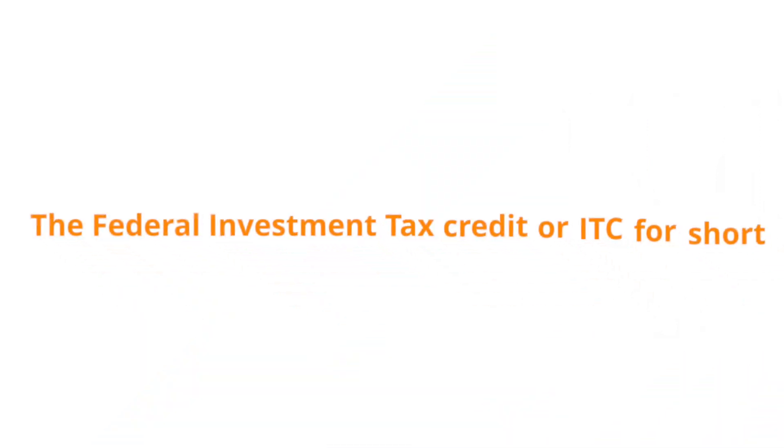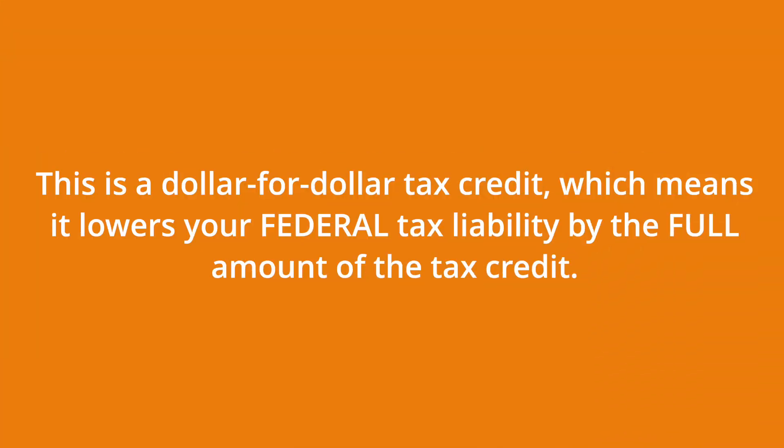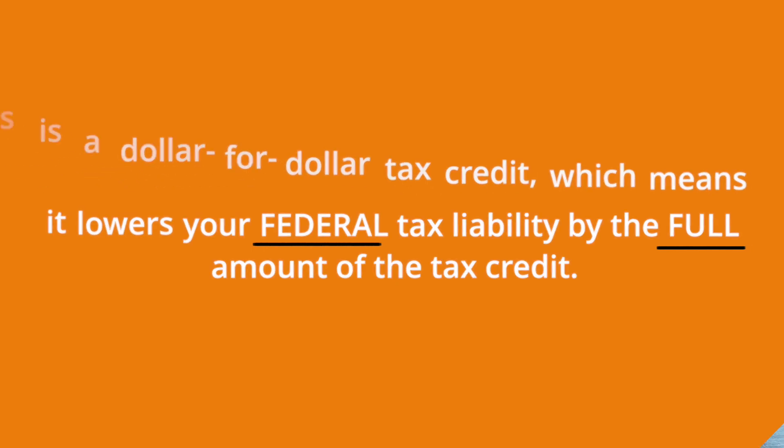One of the biggest financial incentives for residential solar in the U.S. is the Federal Investment Tax Credit, or ITC for short. This is a dollar-for-dollar tax credit, which means it lowers your federal tax liability by the full amount of the tax credit.